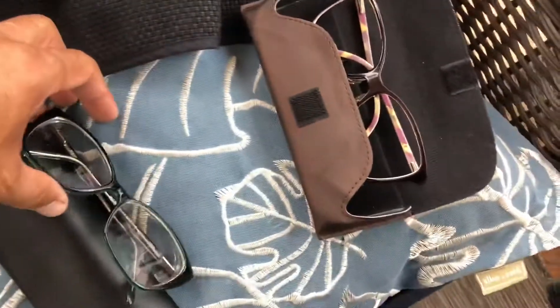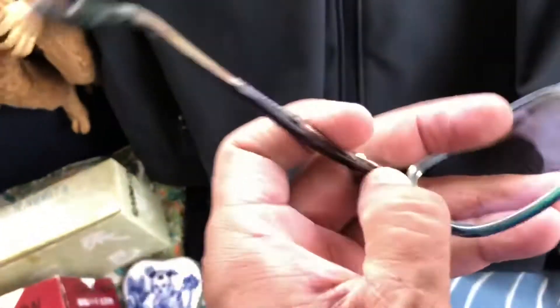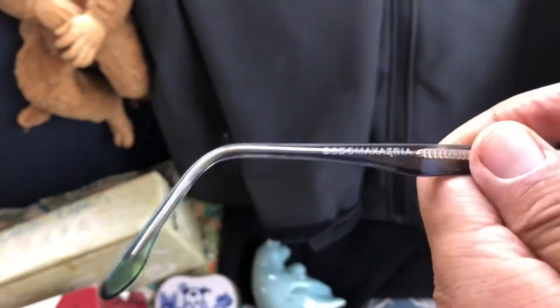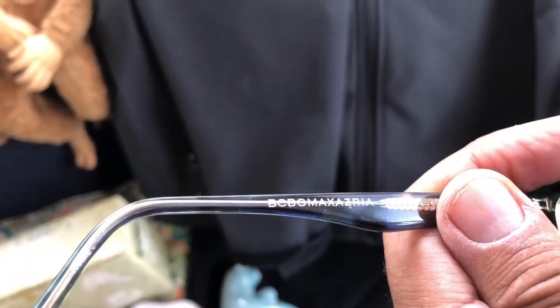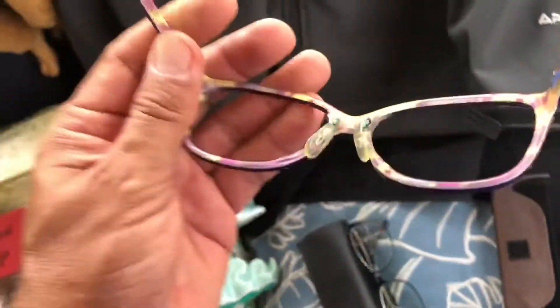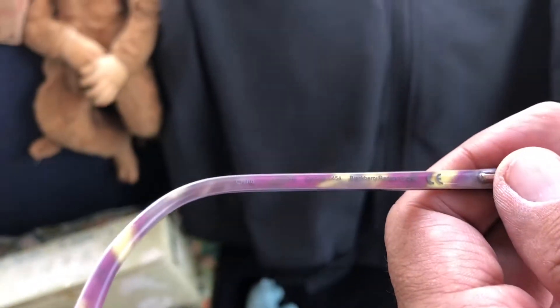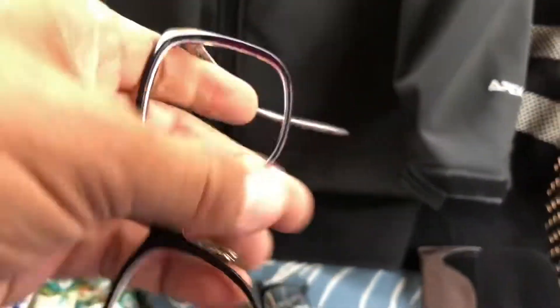Picked up some glasses frames. This one says BCB Maxeria, I'm not sure, and this one I thought was Burberry but it actually says Blackberry. These don't even have lenses — just the frames — but we'll look them up and see if they have any value.